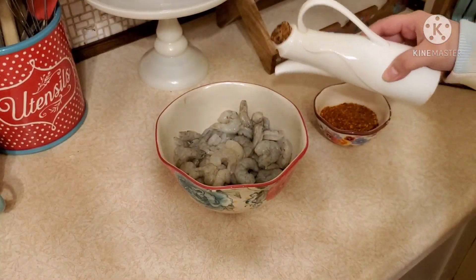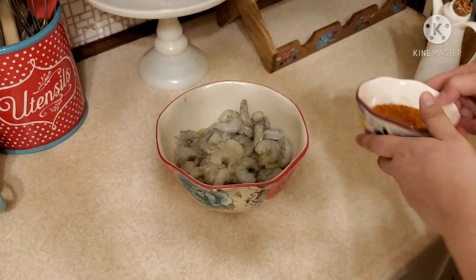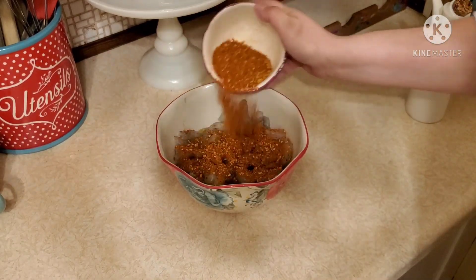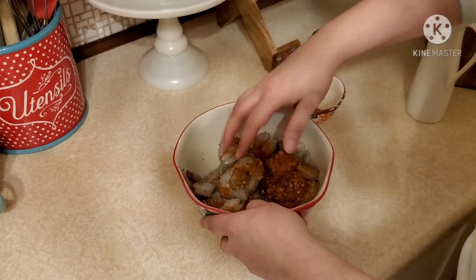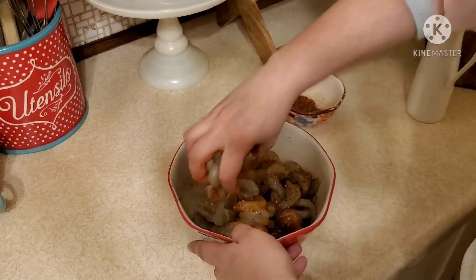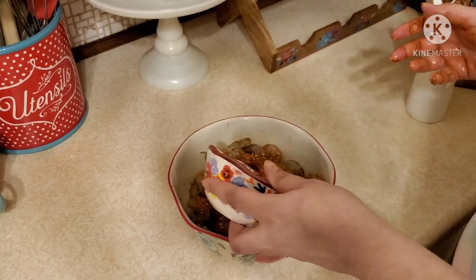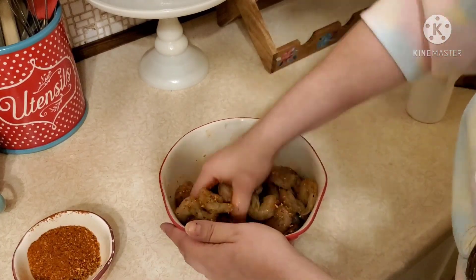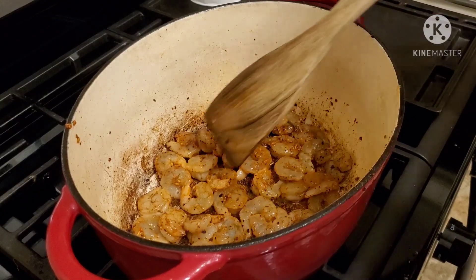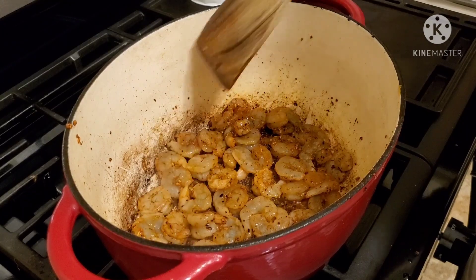Next, I'm just going to get started on the shrimp. I like to drizzle some olive oil because it makes the seasonings stick more to the shrimp. I'm going to add in some Cajun seasoning, give that a good mix with my hand to get the flavors nicely incorporated, and add just a tad bit more Cajun seasoning because I really love the taste of it. Then I'm going to fry them up until they're done and place them to the side for later.